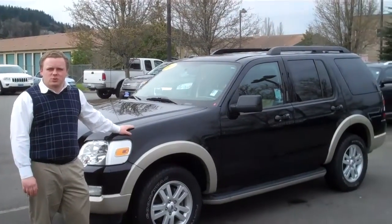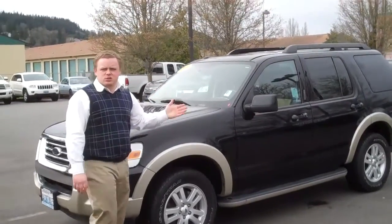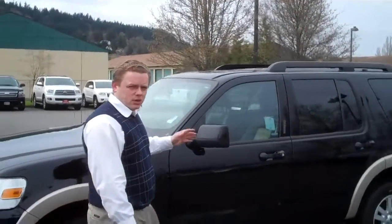Hi, Patrick here with Michael Chevrolet of Issaquah and a 2010 Ford Explorer Eddie Bauer. Now let me tell you, I sell Chevrolets but I love this vehicle. I grew up in these cars.